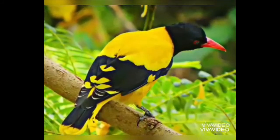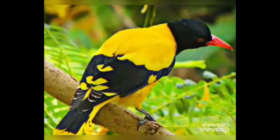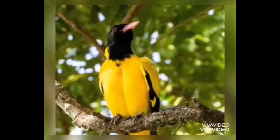Have you seen this bird? Yes, this is a yellow bird. It is small and beautiful. It is black and yellow in colour.